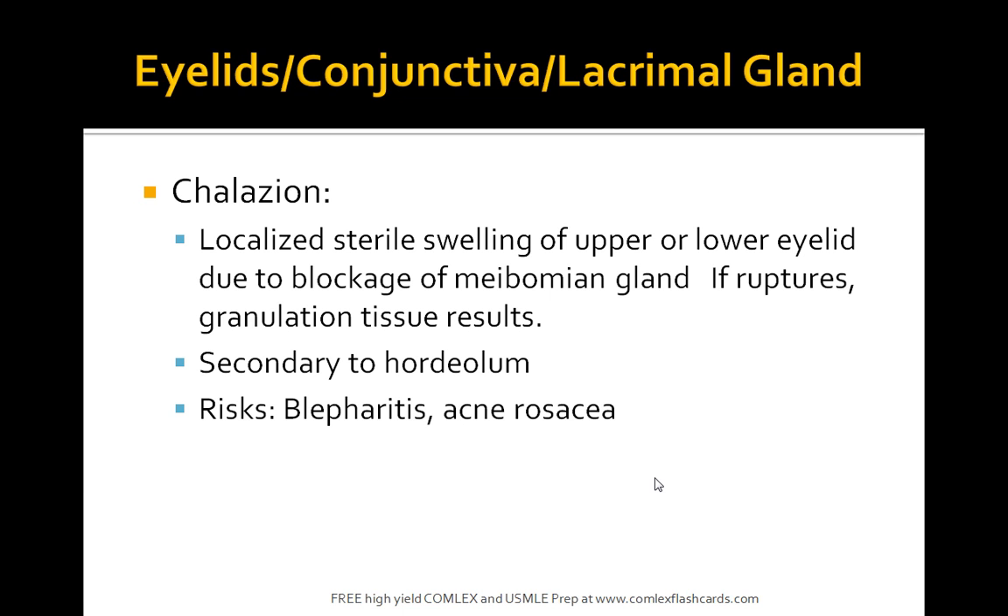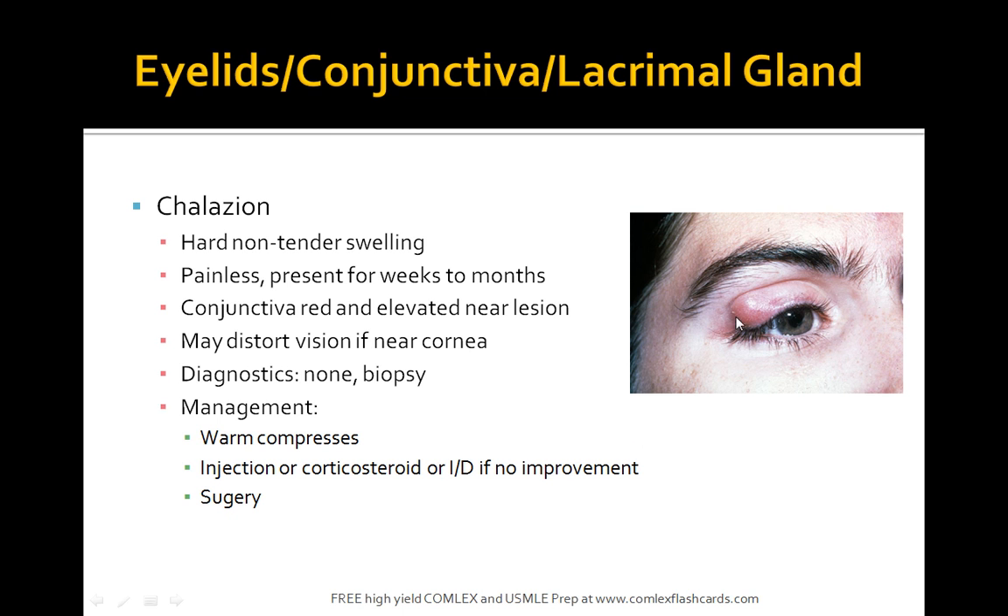What is a chalazion? This is a localized sterile swelling of the upper or lower eyelid due to blockage of the meibomian gland. If it ruptures, granulation tissue can result. It's secondary to a hordeolum and risk factors include blepharitis and acne. Use warm compresses; injections may be considered if it doesn't improve, and surgery if everything else fails. In some cases it distorts vision if near the cornea, but it's generally painless, non-tender, and hard.